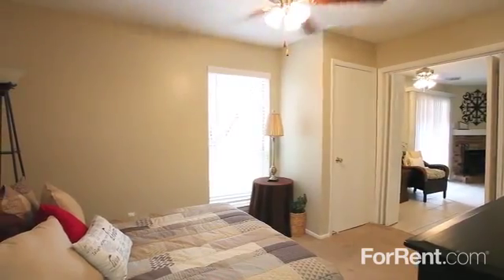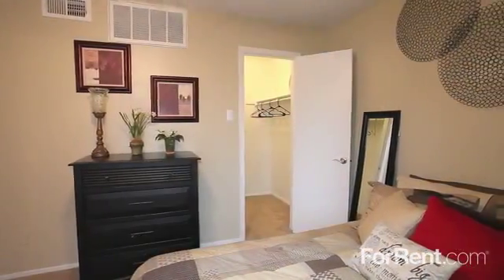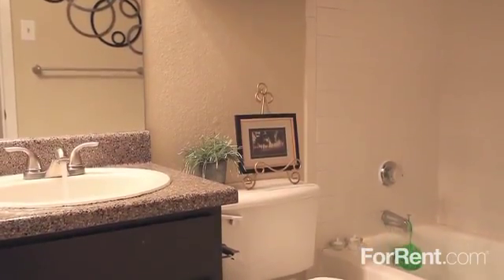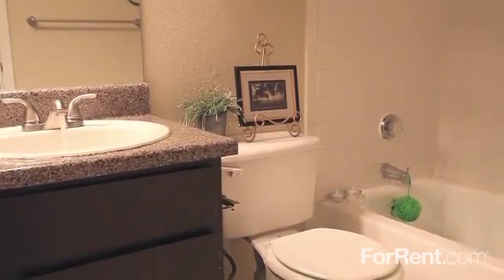Our one and two bedroom floor plans feature breezy ceiling fans and oversized closets. The bathrooms have ample storage under the sink, and we've included washer and dryer connections for your convenience.